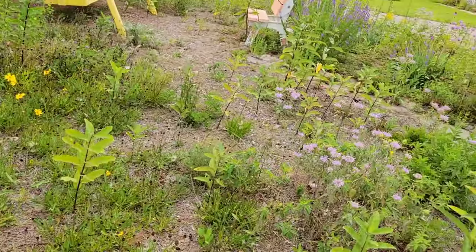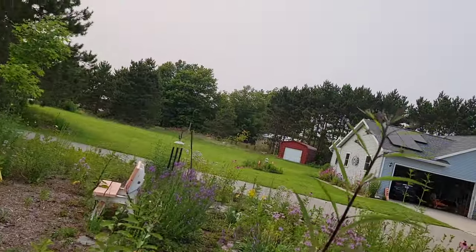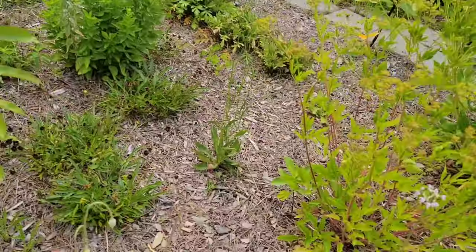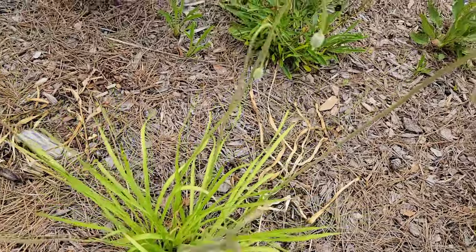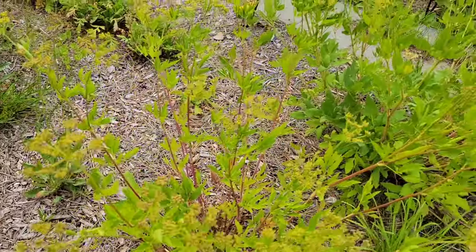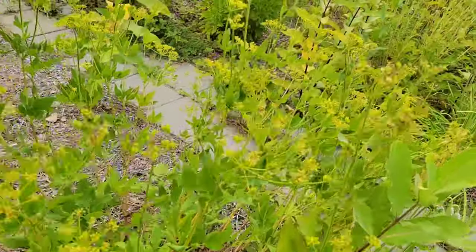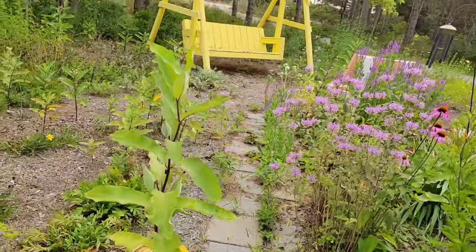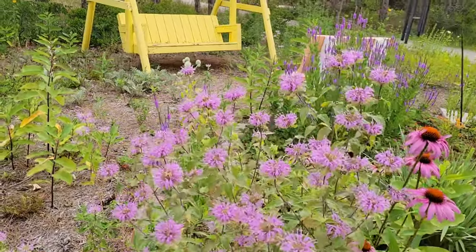Columbine, bee balm, ironweed — which is so tall this year — some nodding onions, some things I can never remember the names of. Combinine. And you'll see the bee balm really got the bees hopping.